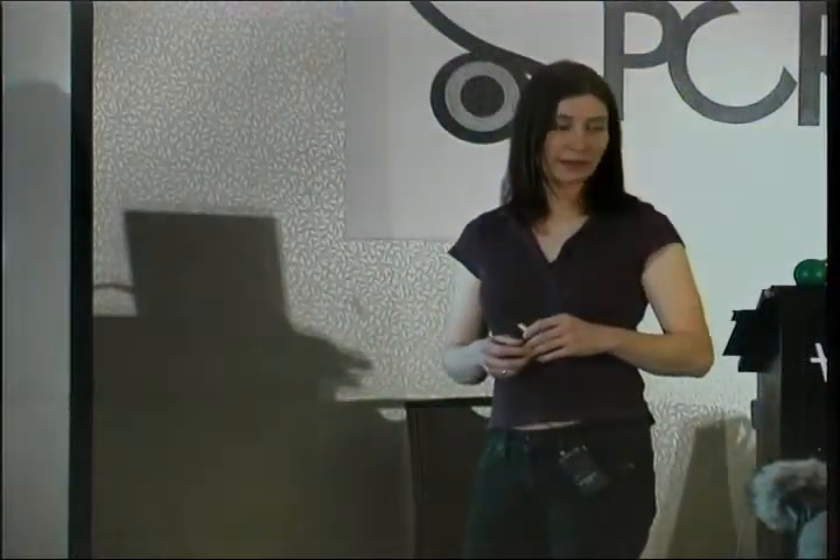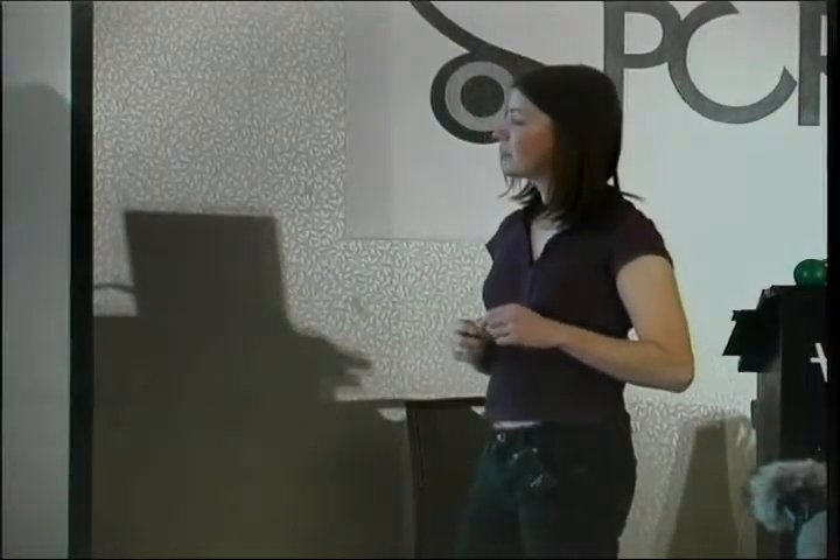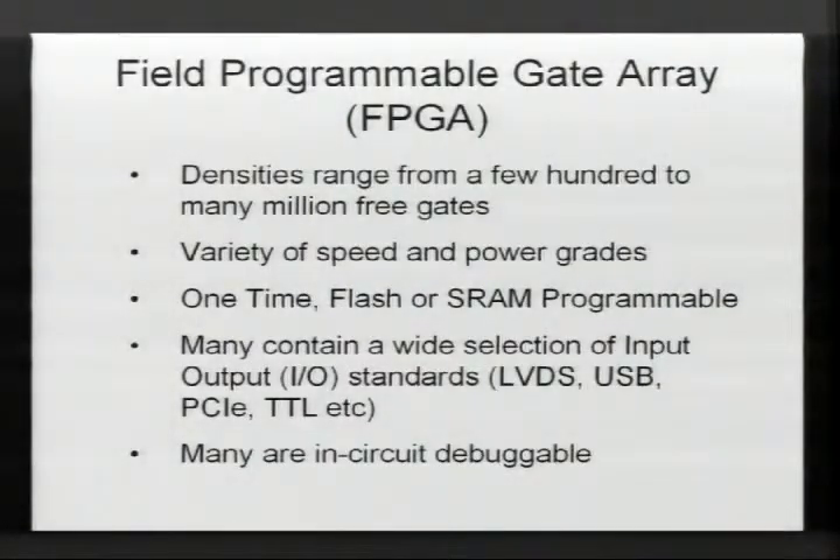There are types you can program once and they're always programmed, types that are reprogrammable like flash microcontrollers, and ones reconfigurable at runtime so you can constantly update them and put new cores into them to repurpose them in the field — for instance, if you have an update to a router. FPGAs also have all kinds of I/O so you can connect to USB or PCI Express, usually on the cutting edge of the latest interfaces.